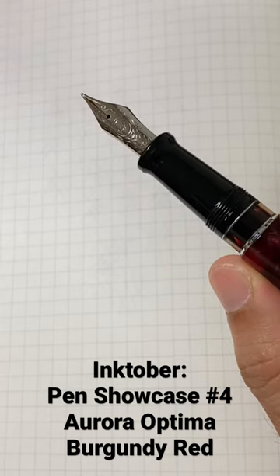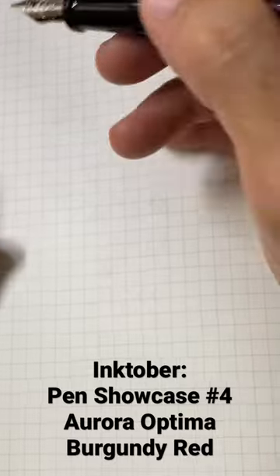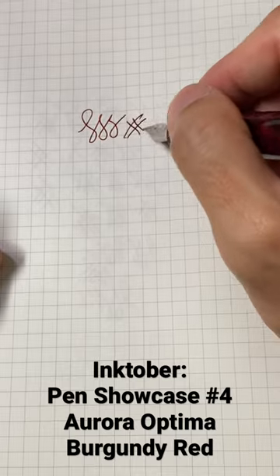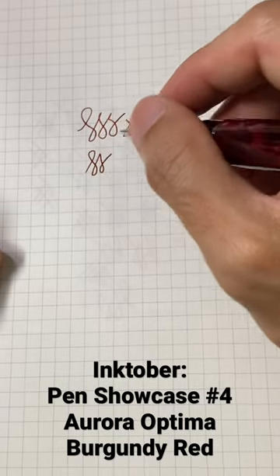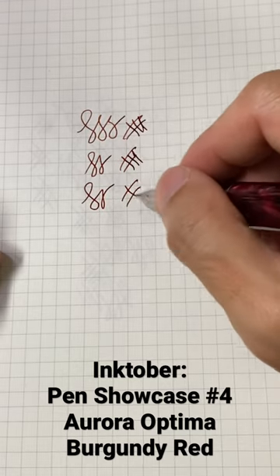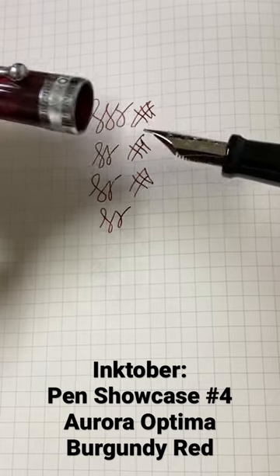reveal the 14k nib and the ebonite feed. This pen is just a gorgeous writer, very reliable, very stiff nib but with a tad of feedback, but extremely reliable — absolutely a favorite of mine.